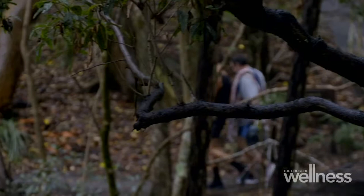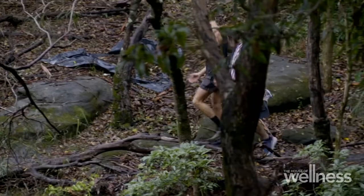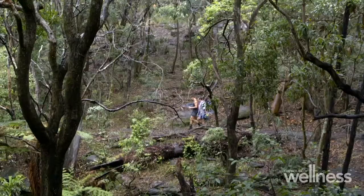Bush tracks like this are one of the best things you can do. What I love about them is because they're undulating — there's ups, there's downs, there's rocks to avoid. What you can do is get up, train your body in different ways, and utilise the environment around you.